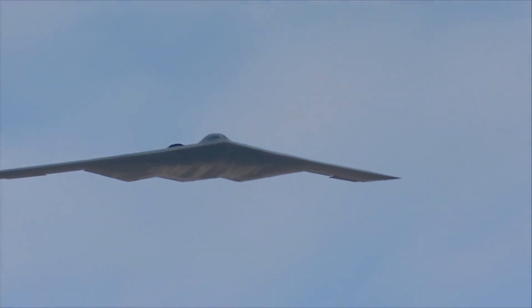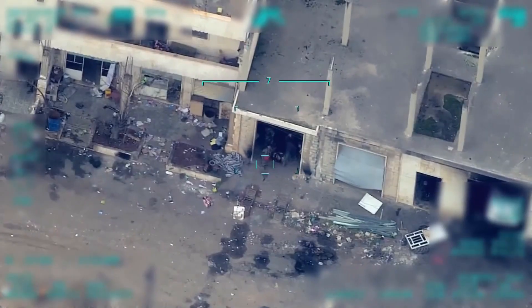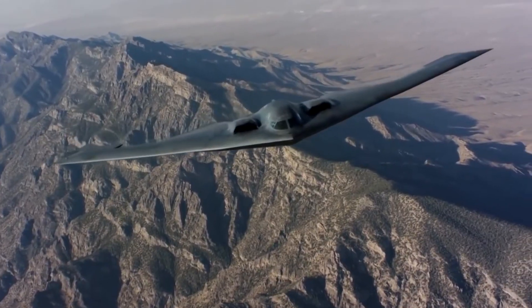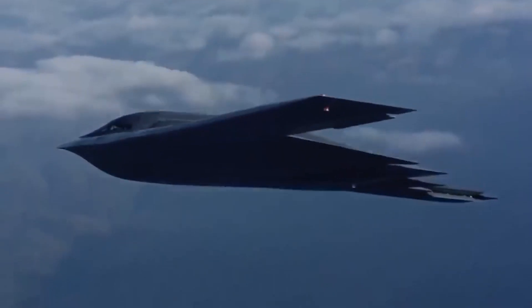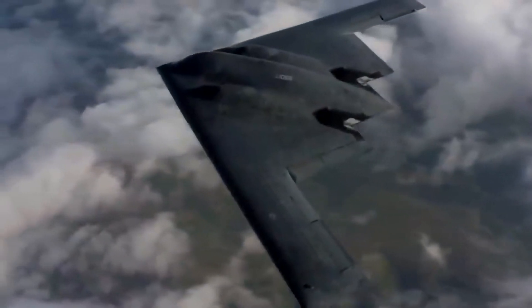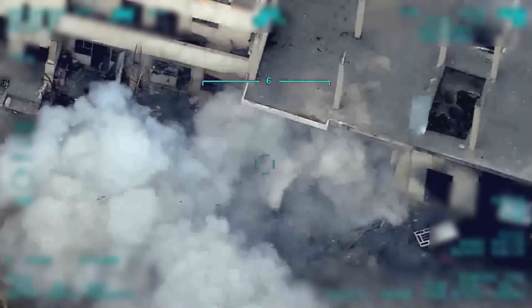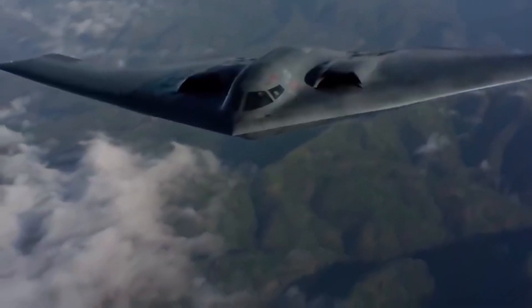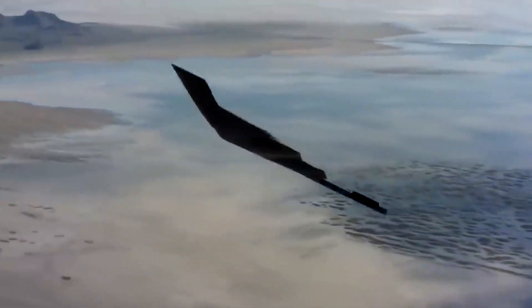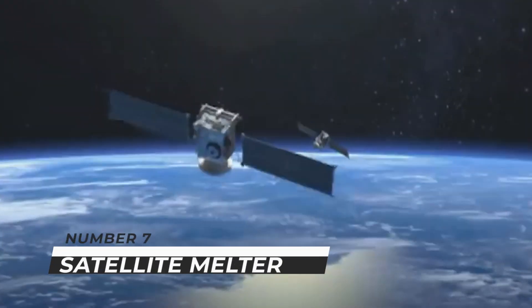Number six: extra stealthy bomber. The B-2 Spirit, commonly known as the stealth bomber, is a large strategic bomber developed by Northrop Grumman for penetrating extensive anti-air defenses. It is a flying wing with a two-person crew, created during the Cold War. The B-2 has a range of about 6,000 nautical miles unrefueled and over 10,000 nautical miles with one refueling. It can carry up to 40,000 pounds of weaponry including conventional and nuclear weapons, and its 77-kilonewton engines deliver high subsonic speed with a maximum gross takeoff weight of 336,500 pounds.